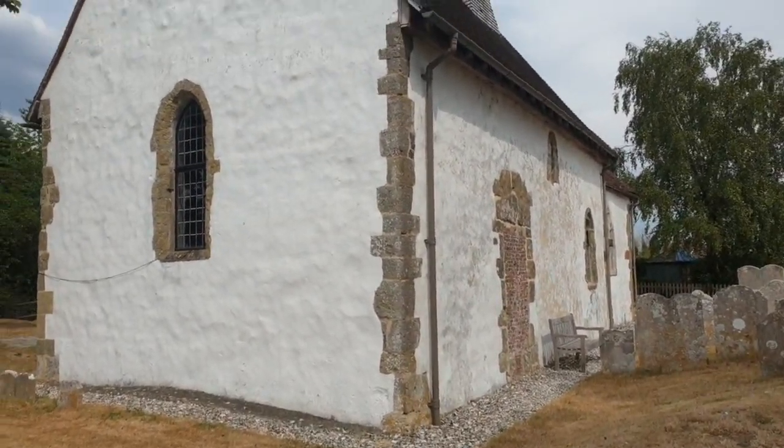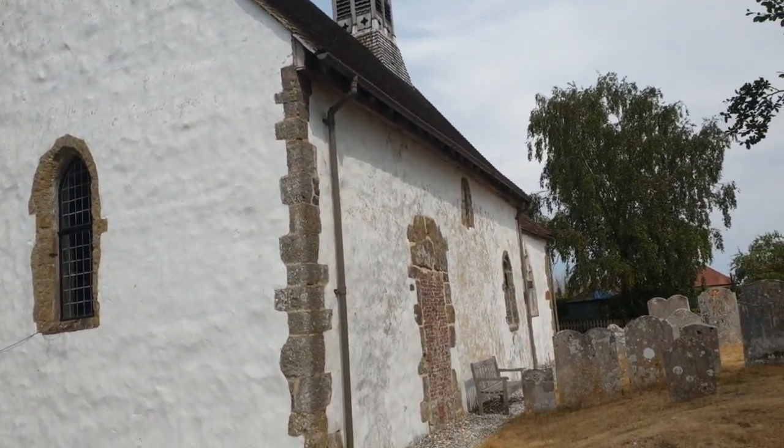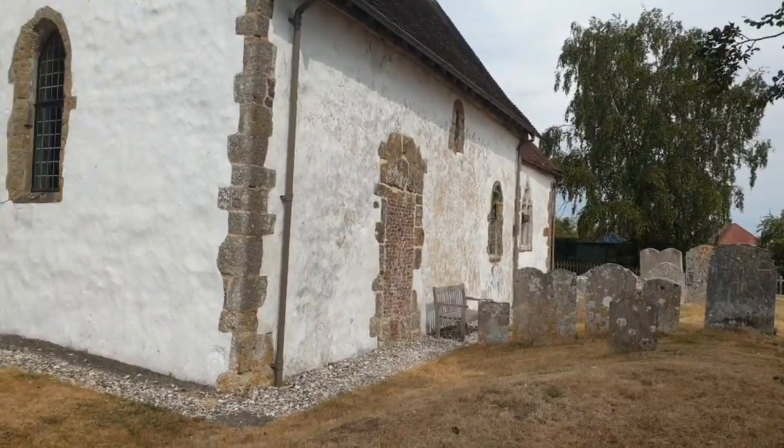This church is very famous and very special because it has what's believed to be the oldest frescoes in the country, of course depicting religious scenes, as you'd expect from a church. As I've said, they were painted around the 1100s, maybe mid 12th century. So what looks like a very simple whitewashed church was actually very typical of the era.